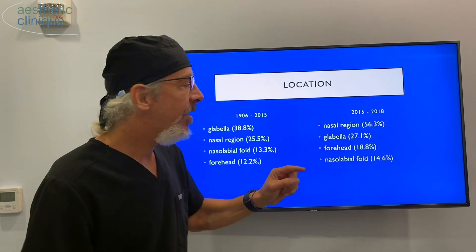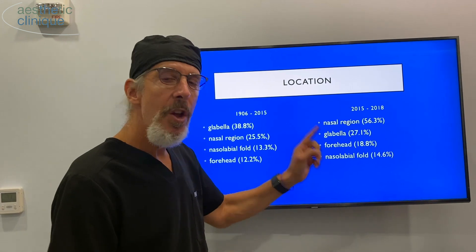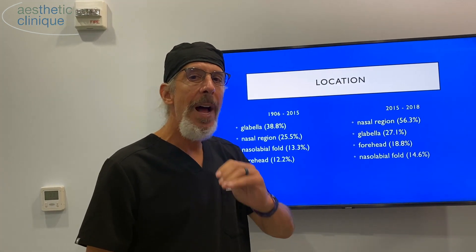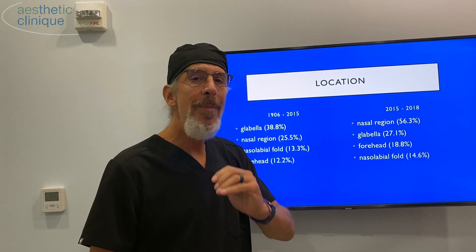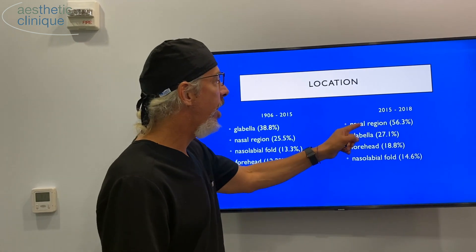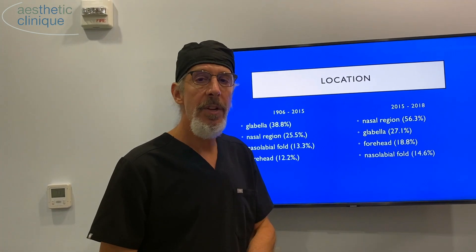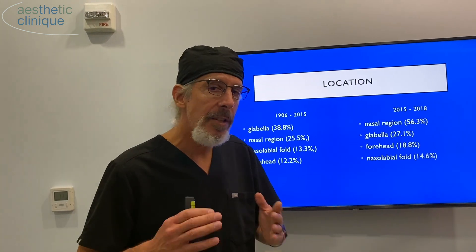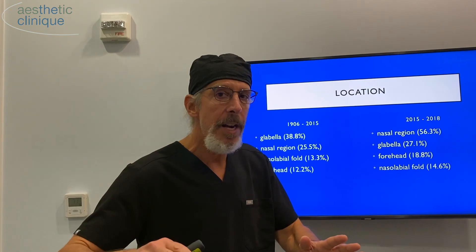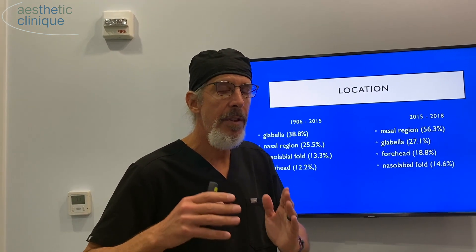If you avoid the nasal region, glabella region, and forehead region, you can reduce the chances of filler-associated blindness by 85%. To me, that's a great figure to avoid a devastating complication. So I do not inject the nasal region, glabella, or forehead area for those reasons. I know there are many people injecting nasal areas, and I'm not saying that's a bad area to inject — I'm just telling you it's a higher risk area, and you have to know your anatomy.